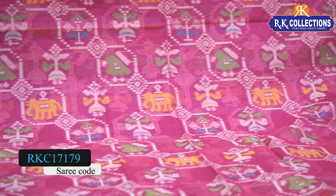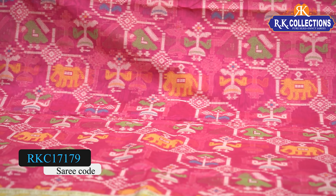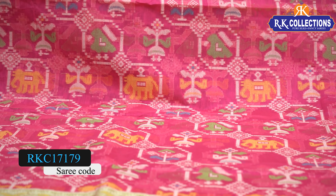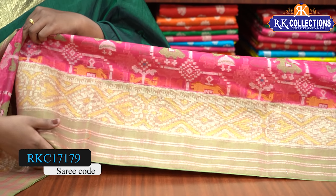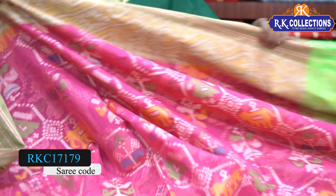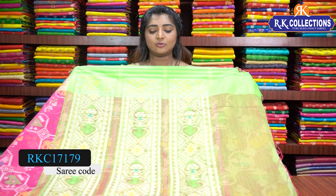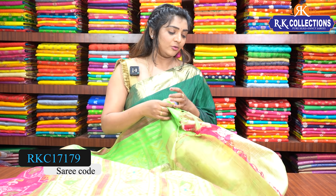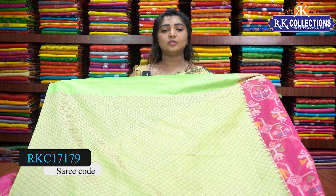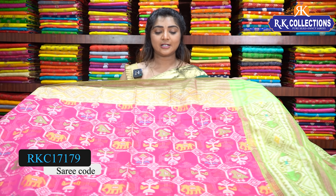The middle part will be the pink color combination with fabric elephant design, bird design, and flower design. The middle part will be a multi-color combination and we will highlight the green color combination border. The blouse will highlight the green color combination with a light-to-white look. This beautiful saree is available for 1530 rupees.